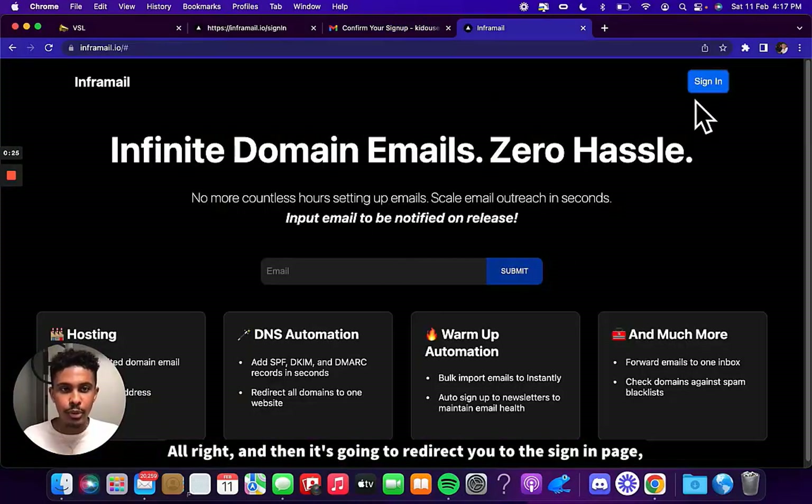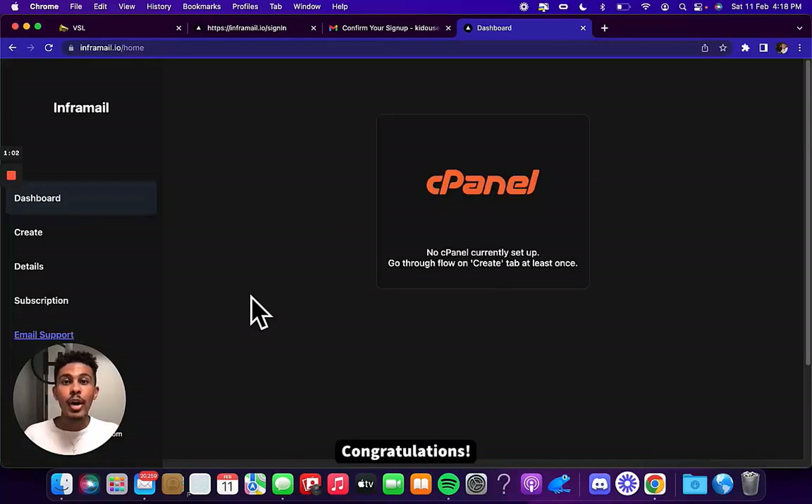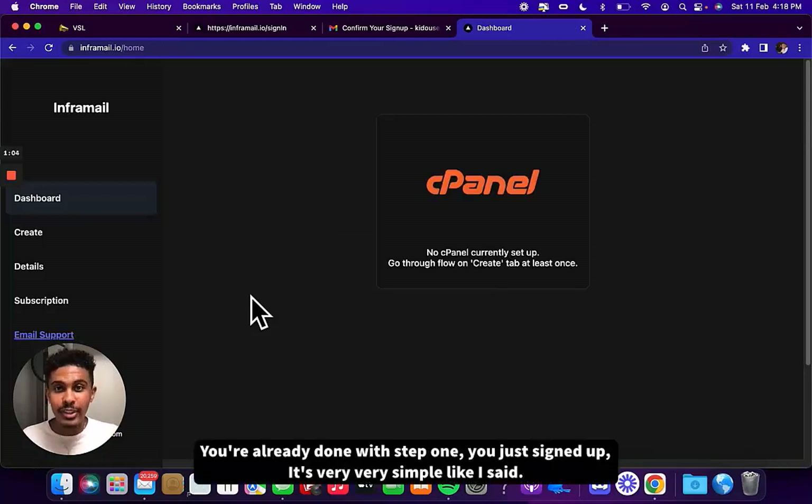It's going to redirect you to the sign-in page. Now you're going to just sign in, and it's very simple from here. Congratulations, you're already done with step one. You just signed up.